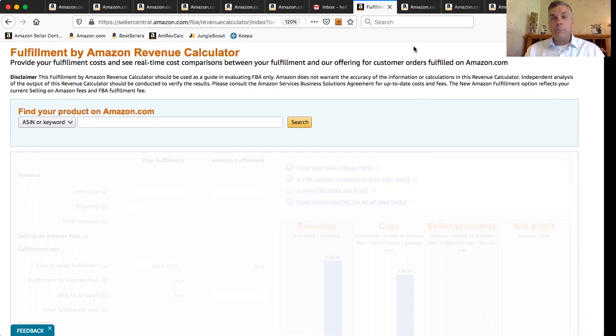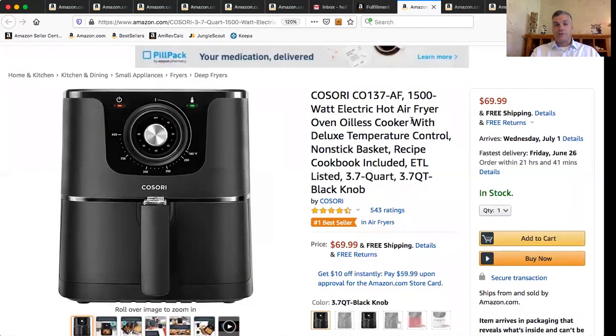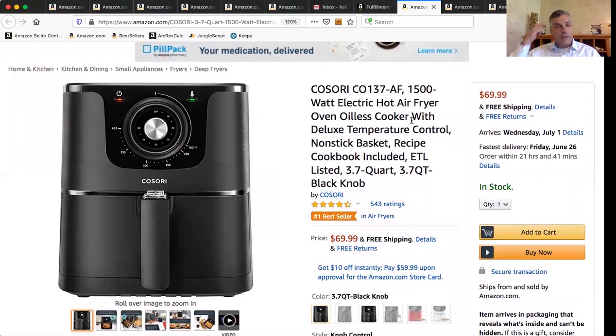Here's what you do. If you have a product that you're interested in selling, let's just grab a few name brand products that are out there and crunch the numbers. I just randomly grabbed a few products — these are not products that I'm looking to sell. No one likes to talk about what they're selling. So I just grabbed some products that we've all heard of. Here's a Kisori — we got an air fryer.